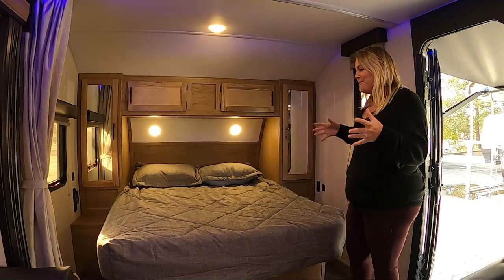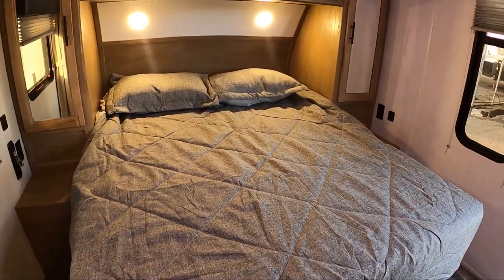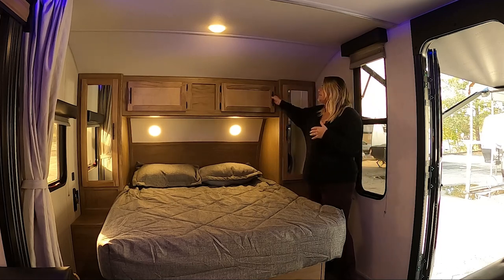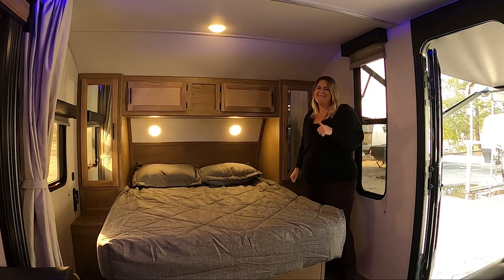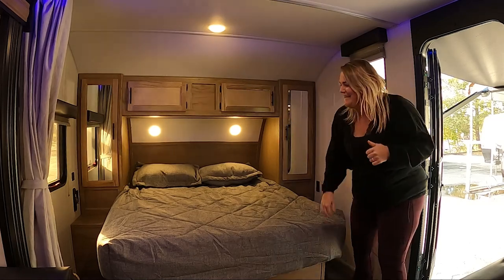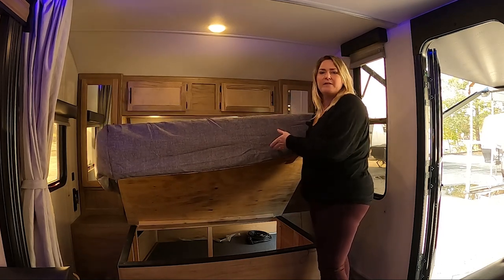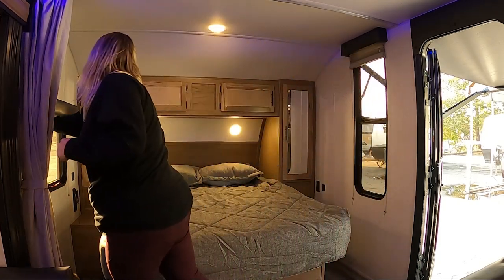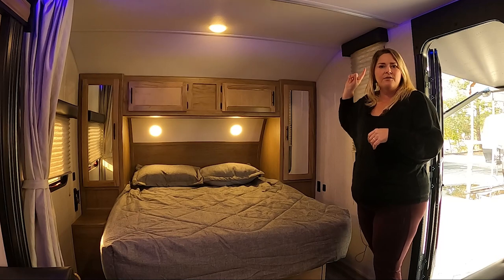Inside the new Grey Wolves, they've gone with a new color called champagne maple — it's very nice inside. I want to point out the storage around the walk-around queen bed. You've got your normal hanging closets and some nice cabinets up here, but what I appreciate is that you don't have to reach all the way across — something a lot of customers have asked for. Underneath the bed you've got great storage and access to the front nose storage. You've also got cross ventilation, closing blinds on either side, and a privacy curtain that closes off the entire front bedroom.